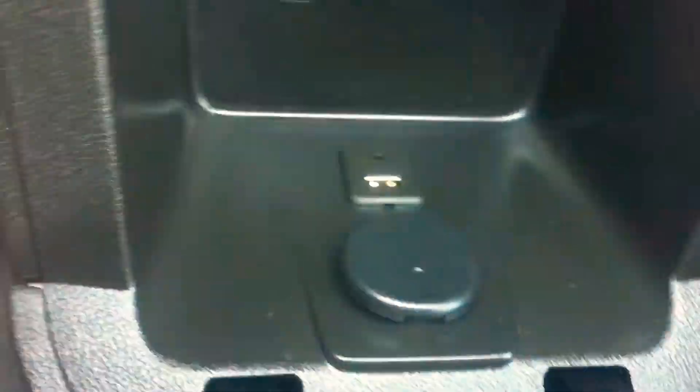Probably one in the back here as well somewhere. 12-volt right here and a USB right there as well. This one does have a sunroof, so if you want to open that sunroof when you're driving around the country on a nice summer day, you've got that option.